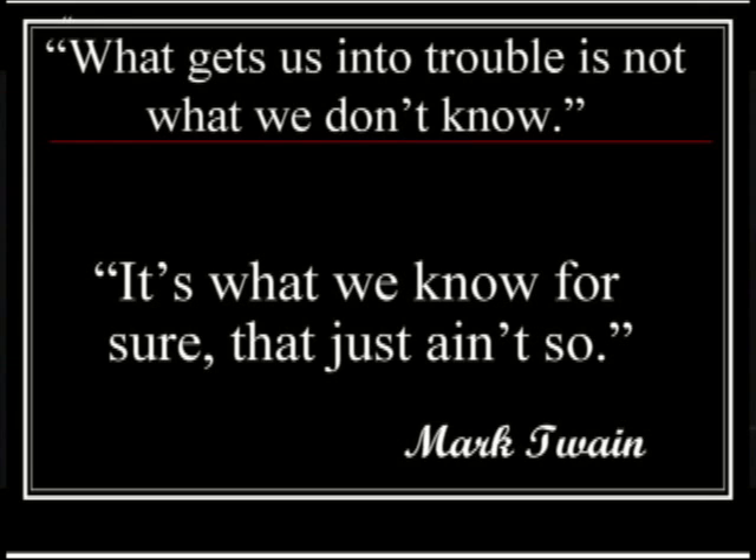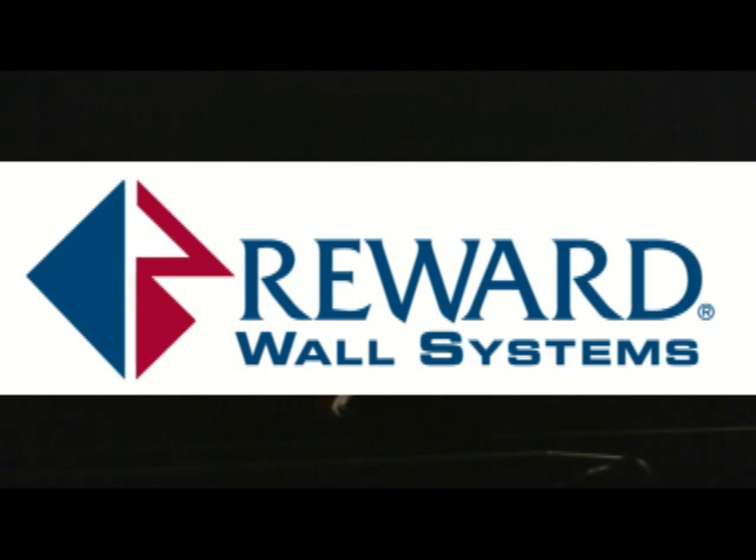Anyway, the bottom line is, with all these people out there today, you're going to hear a lot of information. It's kind of like Mark Twain used to say — it's not what we don't know that's going to get us in trouble. It's what we know for sure, and it just ain't so. A lot of what you hear out there, it just ain't going to be so, I promise you.